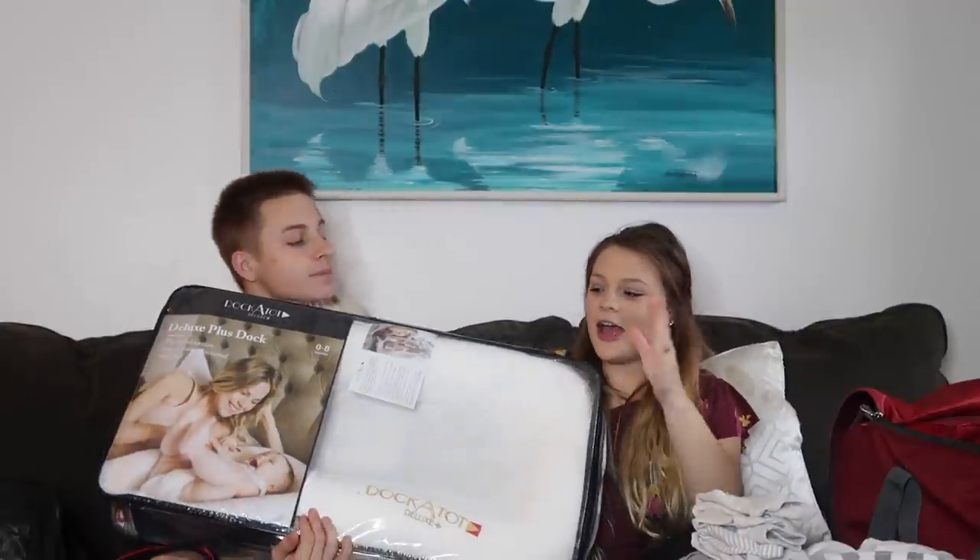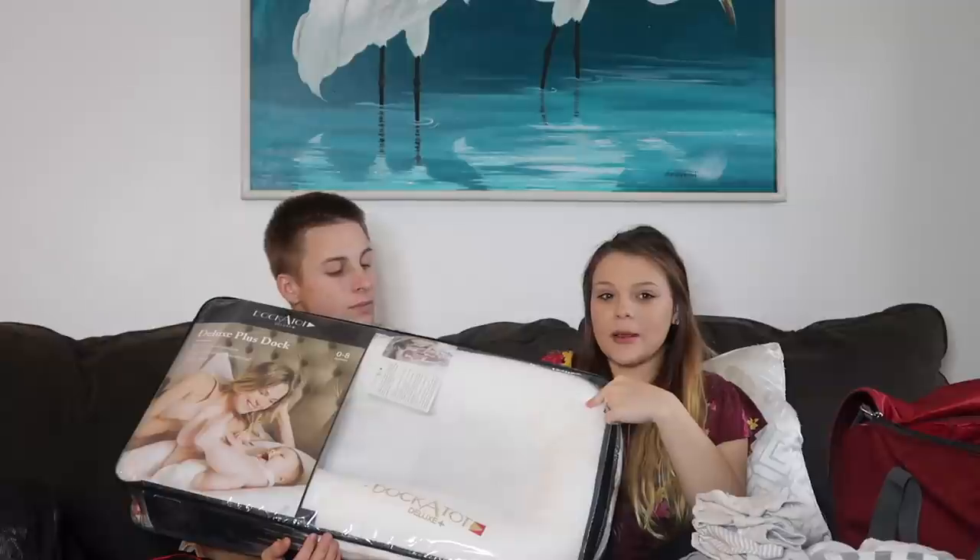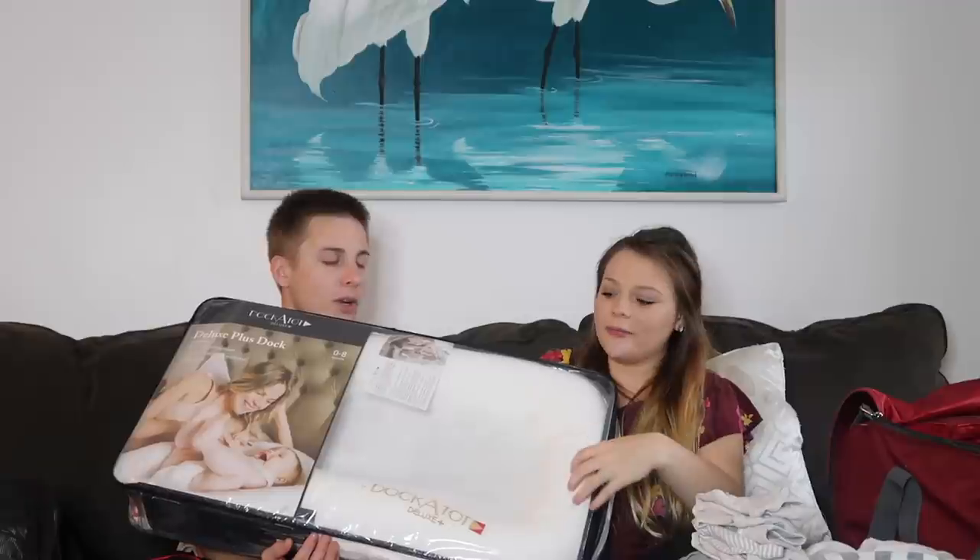We're bringing the DockATot — I don't know if it will get much use but we definitely plan on introducing it as early as we can. We're going to be co-sleeping anyway so I'm excited to use it. Also bringing the Boppy pillow to help with breastfeeding. We used it a little bit last time — it helped with breastfeeding. That's pretty much all for the new baby stuff.